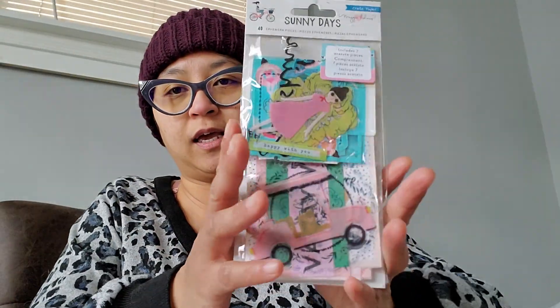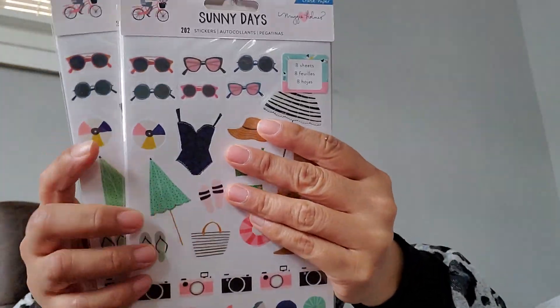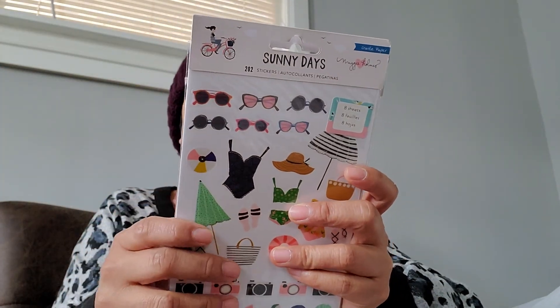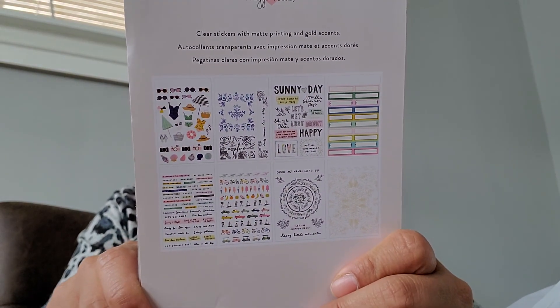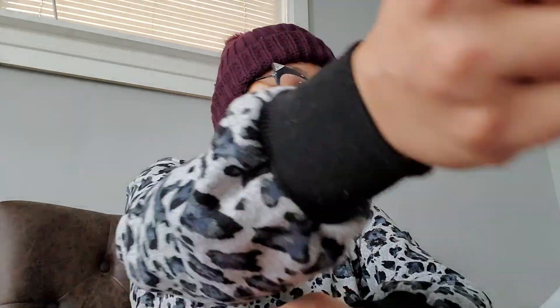I got two Sunny Days — sharing one for Bridget. And then I also picked up two of the Horizon charms, again sharing one for Bridget. They had two left of the Sunny Day sticker pack, also $1.97. You get eight sticker sheets for $2 all together. I only picked up one of these stamps by Paige Evans — the Horizon one, pretty cute.